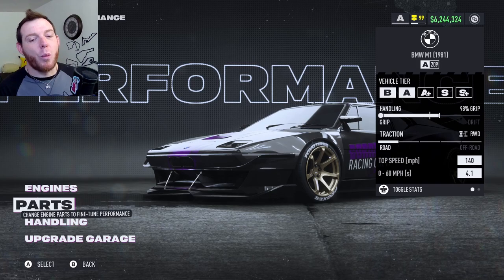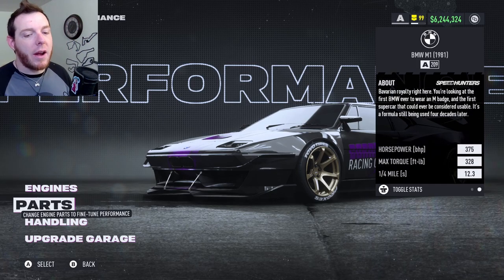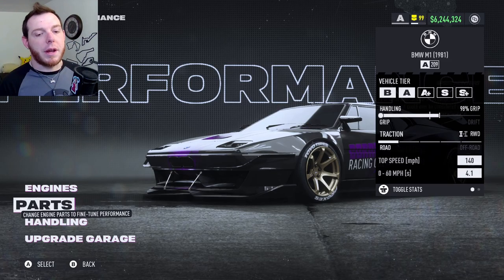That gives you the BMW M1 A-class build: top speed 140, 375 horsepower, 328 torque. If you're on the metric system that's going to be newton meters and you'll have a higher number there, and your quarter mile is zero to 400 meters which is a different calculation altogether.